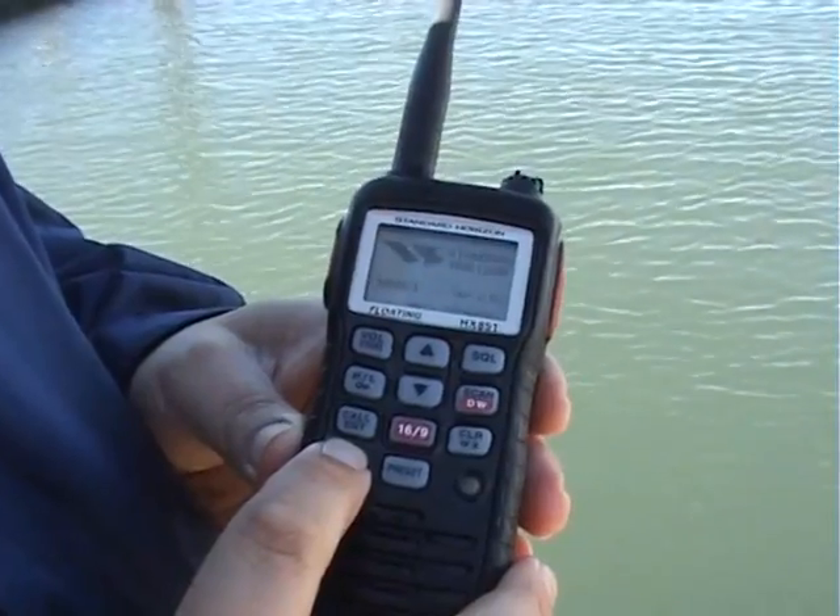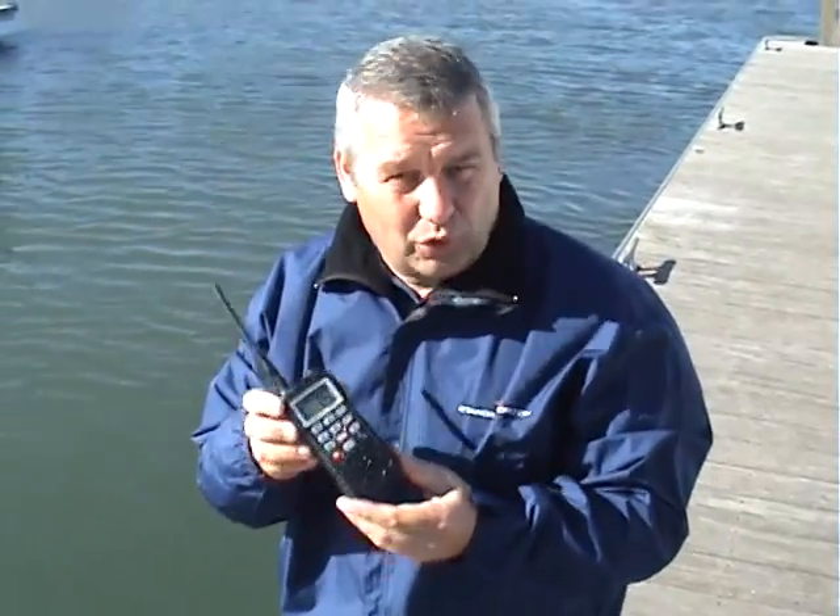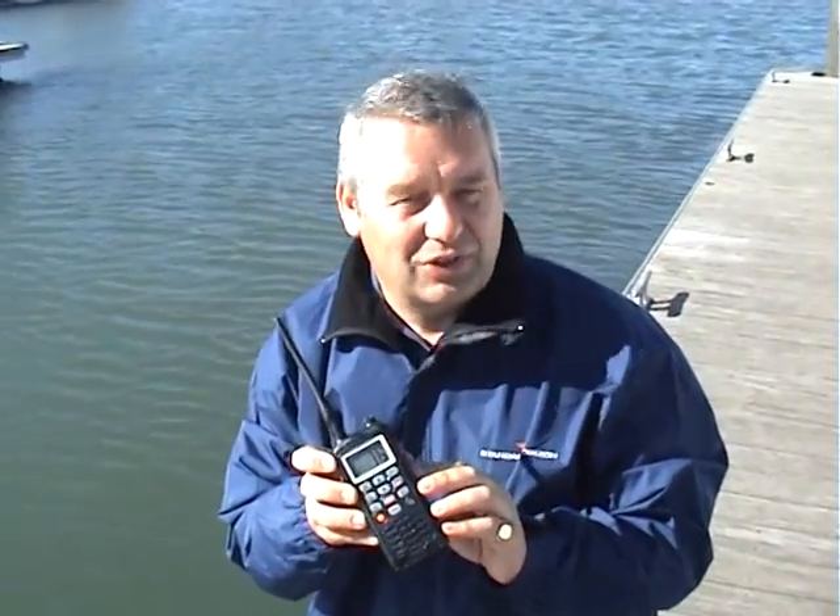This is Standard Horizon's new HX-851E. It's a totally waterproof, floating, handheld VHF transceiver, but it's also DSC and has a 12-channel built-in GPS, and that's what makes it so unique.